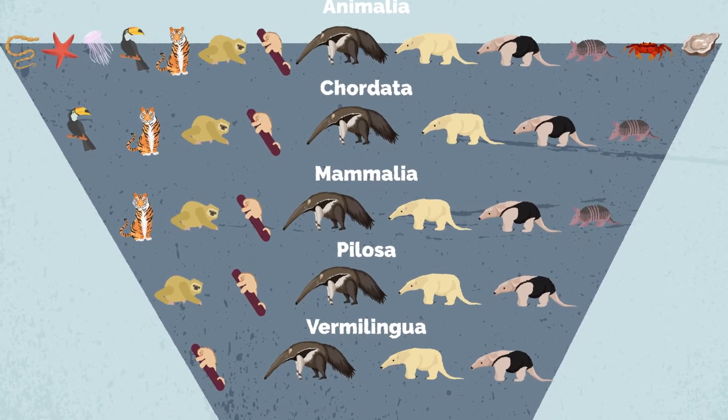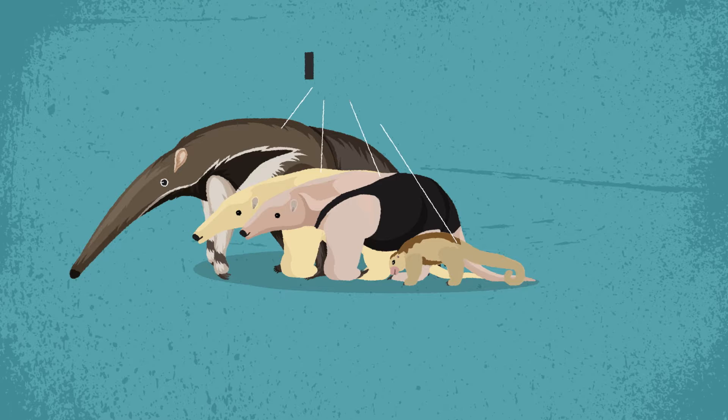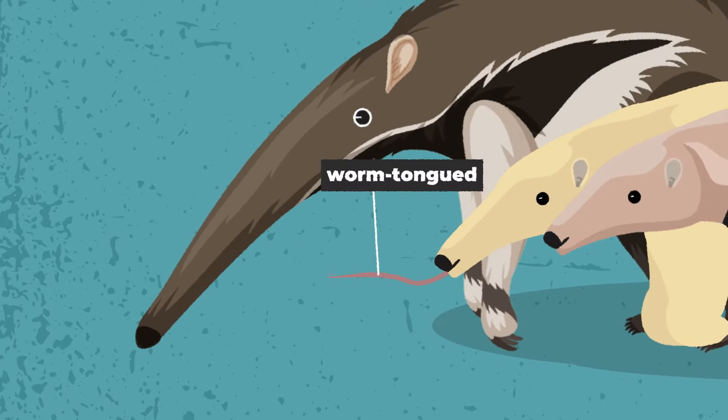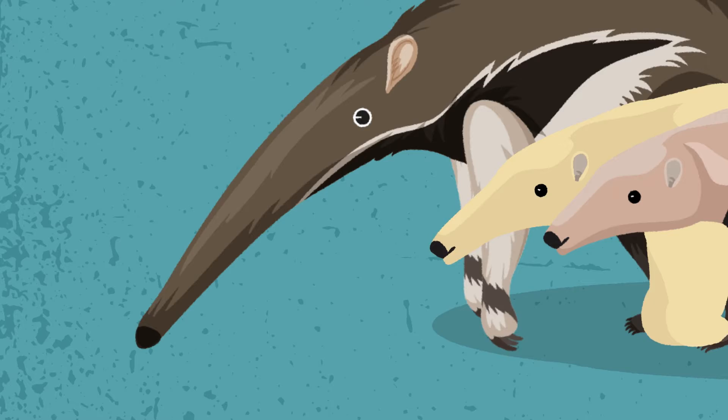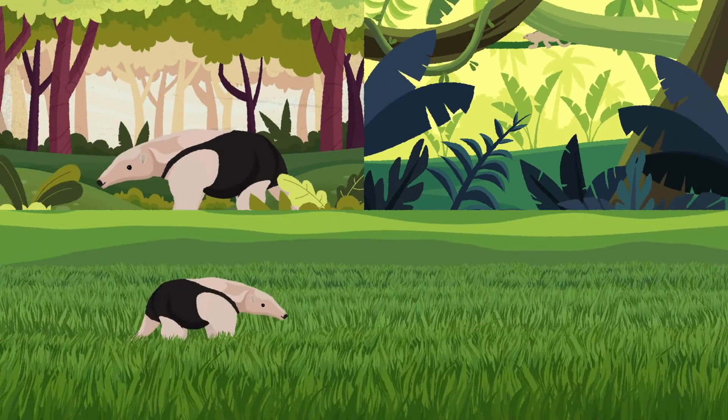In the Order Pilosa, there is a subgroup of ant and termite-eating mammals called Vermilingua. These hairy, worm-tongued creatures inhabit a range of ecosystems, including dry tropical forests, rainforests, grasslands, and savannas.